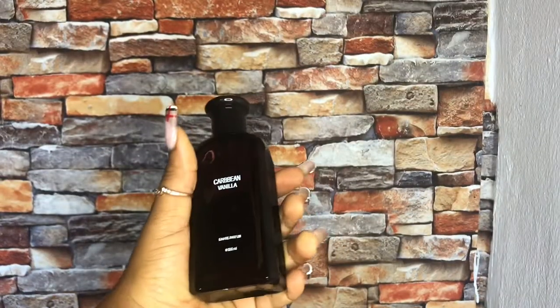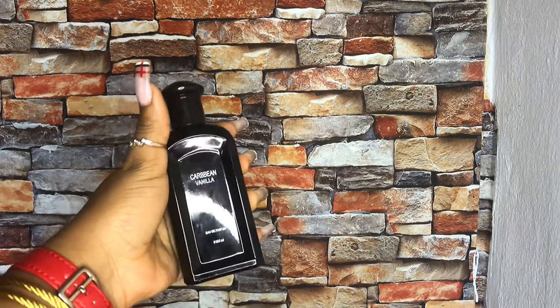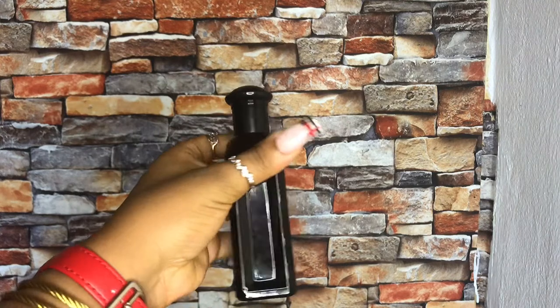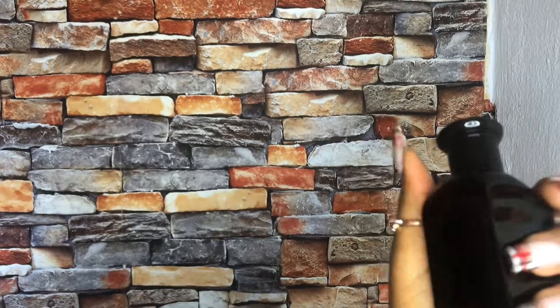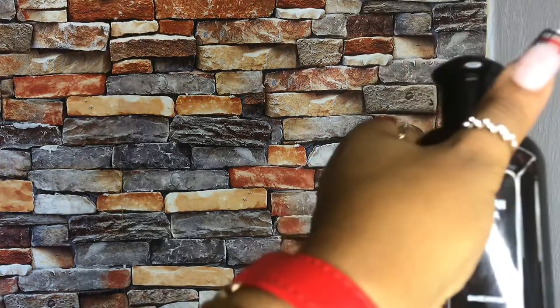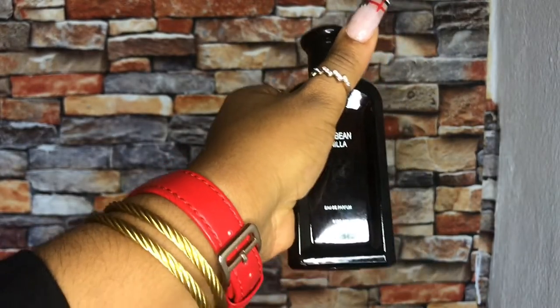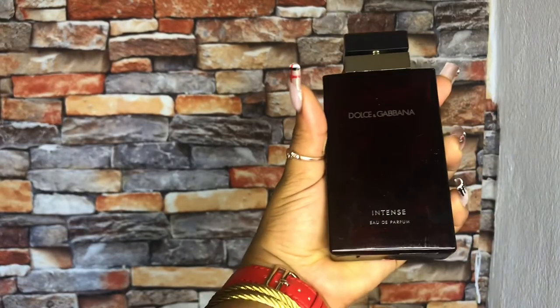The next one is this Caribbean Vanilla. You guys, I don't think there's any more vanilla that can be vanilla except this vanilla. It comes with this amber fruity floral scent — it's sweet and nice to spray on somebody's body. For the price, this is absurd. I've checked and I'm seeing it's a dupe, and I'm also seeing it's original — I honestly don't know, you guys.